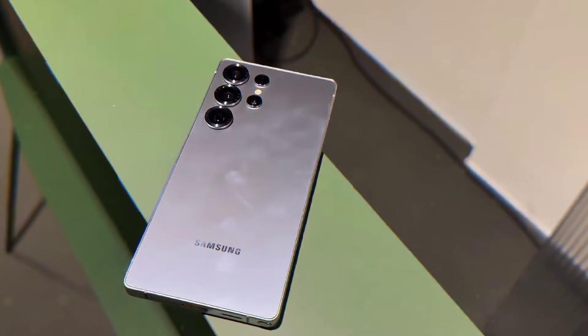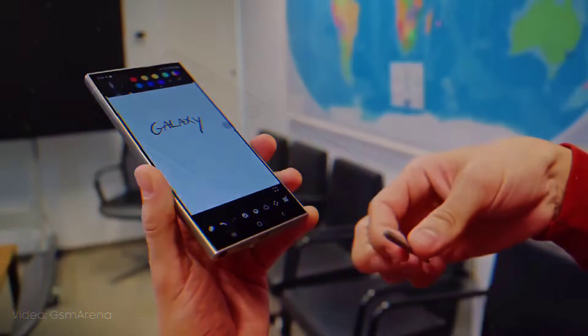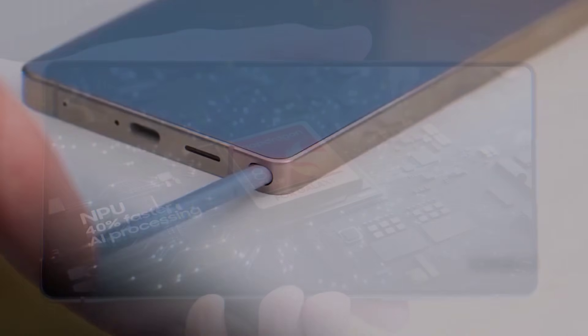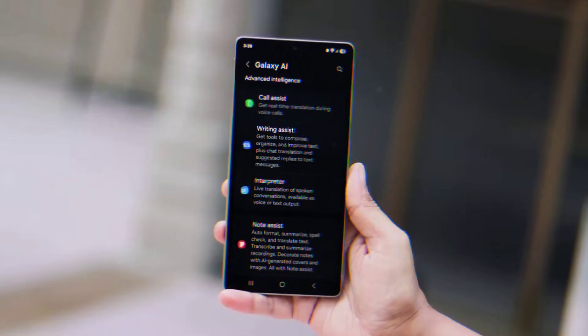These are the official Galaxy S26 Ultra wallpapers straight from Samsung's servers. The colors hidden inside: Titanium Black, deep purple that looks absolutely stunning, burnt orange as a shot at iPhone 17 Pro, and maybe a midnight green comeback.